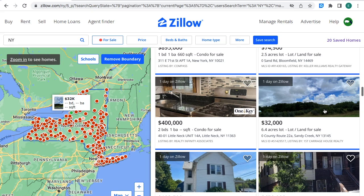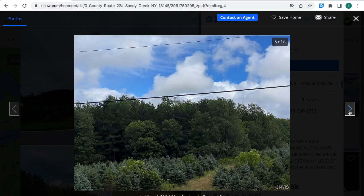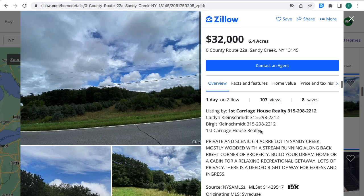This property land is for sale for $32,000 — 6.4 acres for sale in Sandy Creek, New York. You can see the location on the left-hand side where the New York map is, right where the green circle is at. These are the pictures from this property. You can contact real estate agents; the MLS number is right where the arrow's at. You can provide that number to the real estate agent for more information about the property.